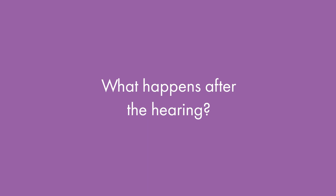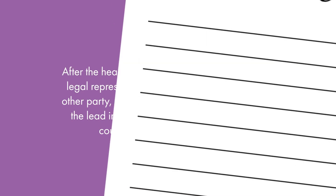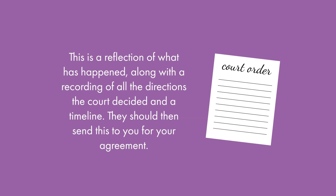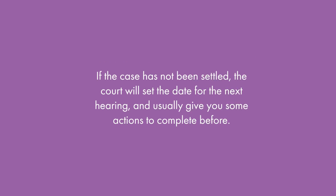After the hearing, if there is a legal representative for the other party, they usually will take the lead in preparing the court order. This is a reflection of what has happened along with a recording of all the directions the court has decided and a timeline. They should then send this to you for your agreement. If there are no legal representatives in the hearing, the court itself will deal with drawing up the order and will send you the final version. If the case has not been settled, the court will set a date for the next hearing and will usually give you some actions to complete beforehand.